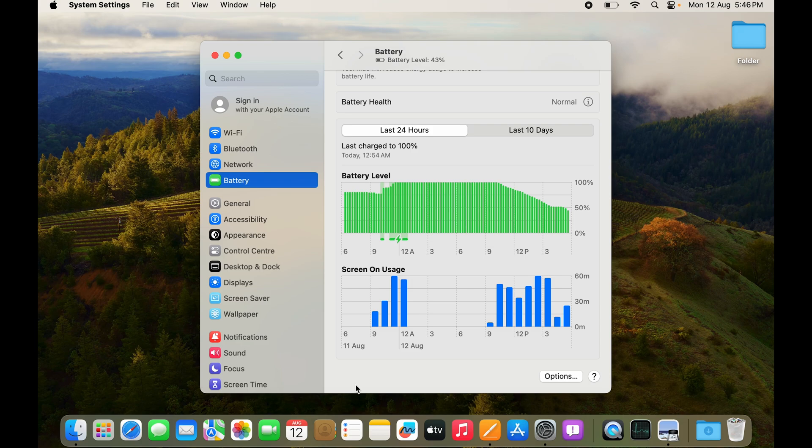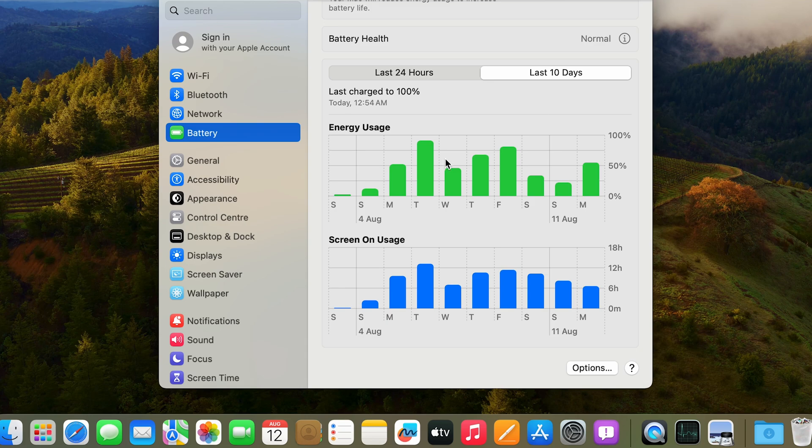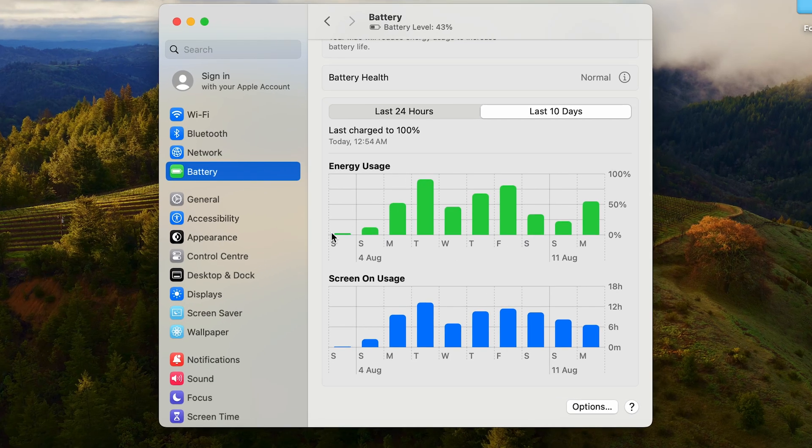If you scroll down, you can also see Screen On Usage — showing what times the screen was used and for how long. Switching to Last 10 Days shows energy usage in graphs per day. Saturday and Sunday show low usage, while Monday through the rest of the week shows decent usage. The Screen On Usage section also shows per-day graphs.